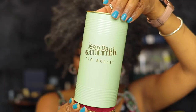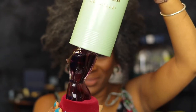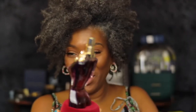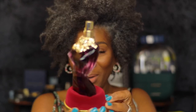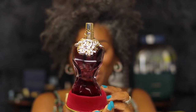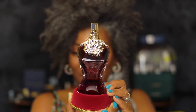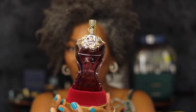Let's open it — you open it from the bottom. Look at her! Isn't she gorgeous? Look how beautiful this is. Oh my gosh, this is so elegant and beautiful.